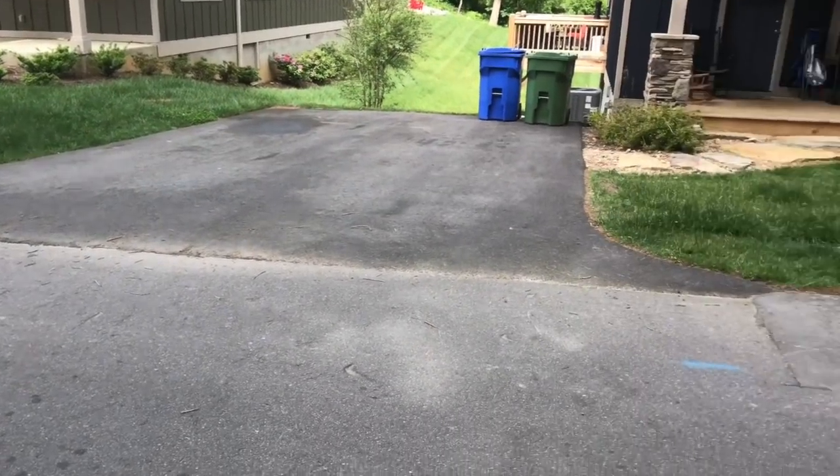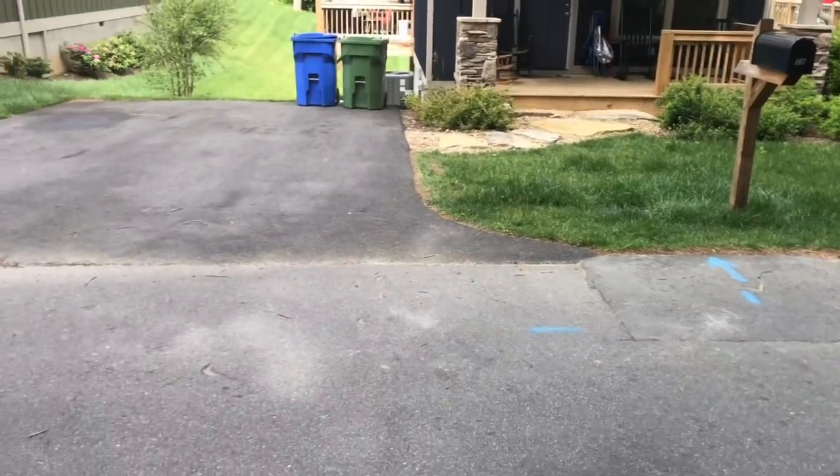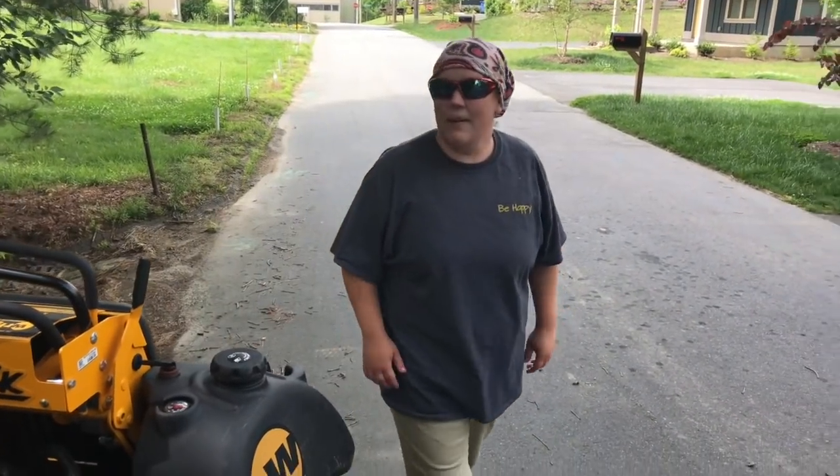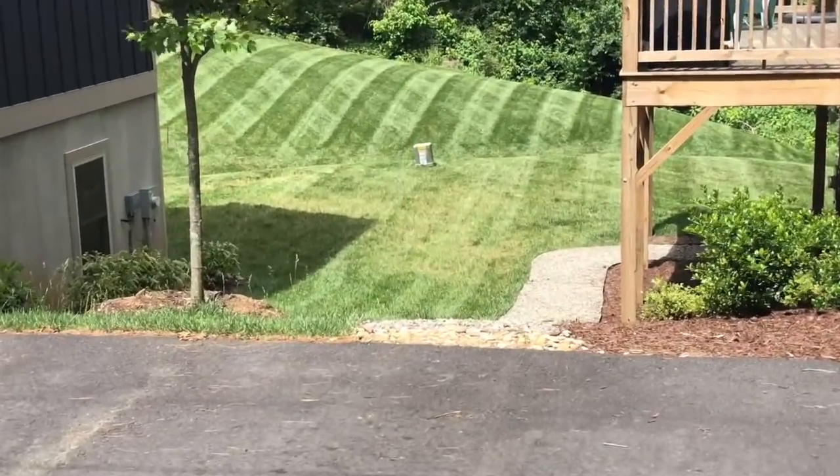So we have to mow these. They are way overgrown and past due — well, not past due. Today's 14 days, that's what they're scheduled at. But this is our little bit. Look how pretty that is.